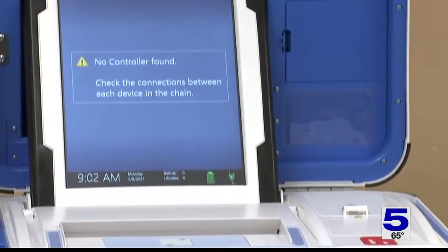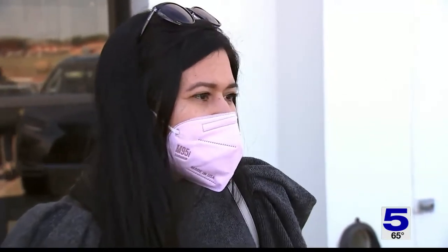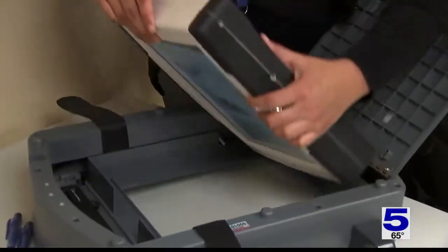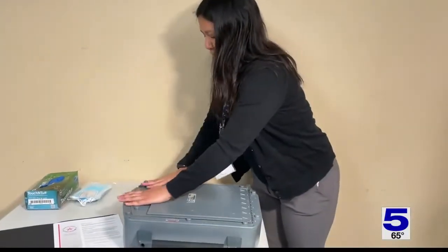Eventually, we're all going to get used to it. We're evolving, so it's like everything else — just take your time. Also keep in mind, anyone voting curbside might be waiting a little longer since the machine will have to be brought out to your car. There's always a first time for something.